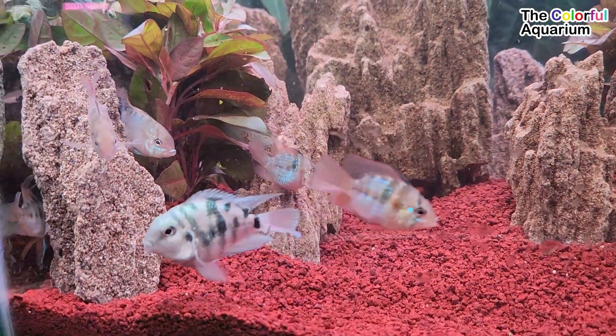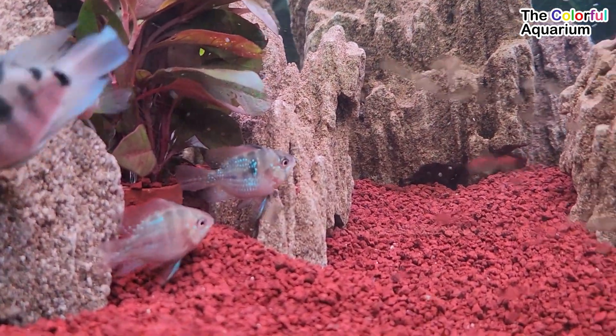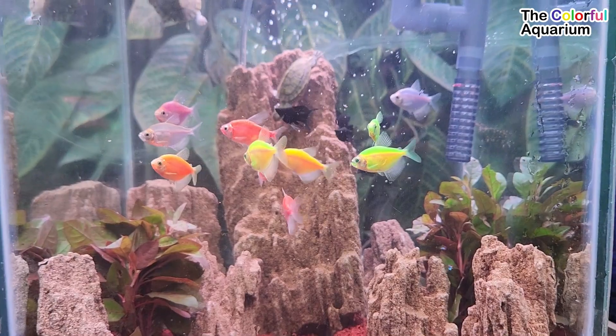This is a beautiful view of the aquarium, decorated by colorful fish that are soothing to the eye. Come on, pet them! Don't forget to like, comment, and subscribe!